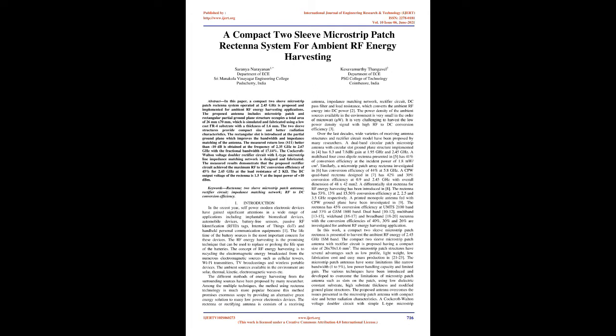RF energy harvesting is a promising technique that can be used to replace or prolong the lifespan of batteries. The concept of RF energy harvesting is to recycle the electromagnetic energy broadcast from numerous sources such as cellular towers, Wi-Fi transmitters, TV broadcasting, and wireless portable devices. Ambient energy sources available in the environment include solar, thermal, kinetic, and electromagnetic waves. Among multiple techniques, the method using rectenna technology is most popular because it promises enormous scope by providing an alternative green energy solution to many low-power electronic devices. The rectenna, or rectifying antenna, consists of a receiving antenna, impedance matching network, rectifier circuit, DC pass filter, and load resistance, which converts ambient RF energy into DC power.